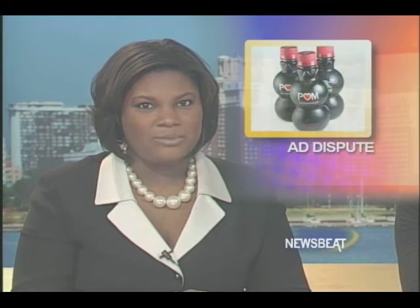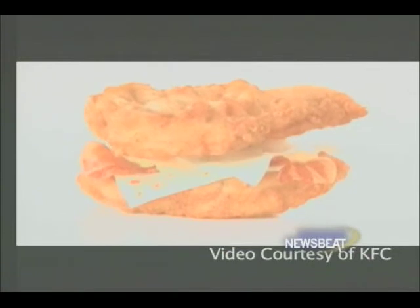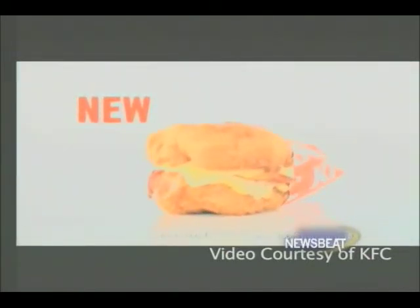Nutritionists say there is not much that's healthy about Kentucky Fried Chicken's new sandwich, called the Double Down. It features two grilled or fried chicken patties, bacon strips, cheese, and sauce. KFC claims it's 540 calories. The Double Down has the salt requirements that adults should consume in an entire day.